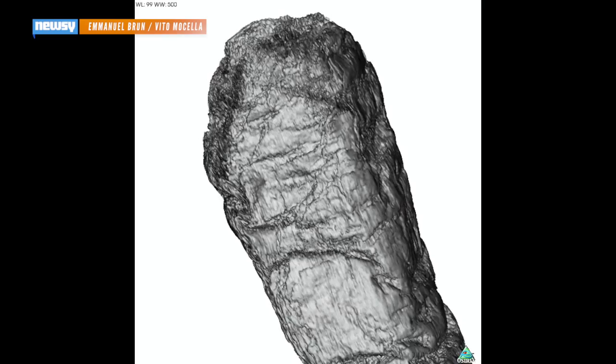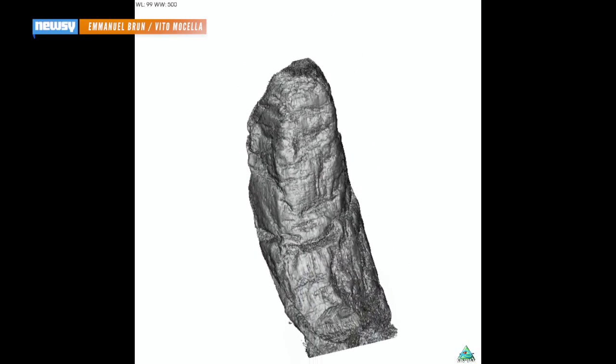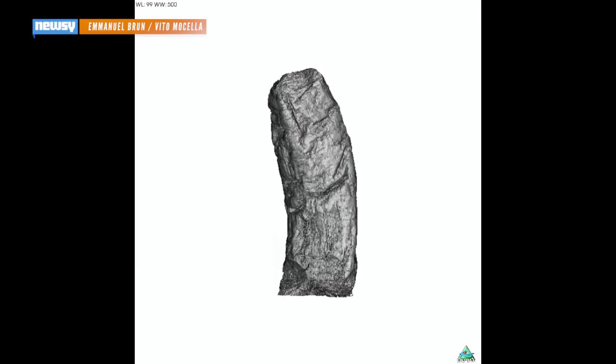If one scroll translates to terabytes of data — hundreds of thousands of gigabytes — deciphering the close to 2,000 scrolls taken from the site at Herculaneum could represent a huge data management challenge.